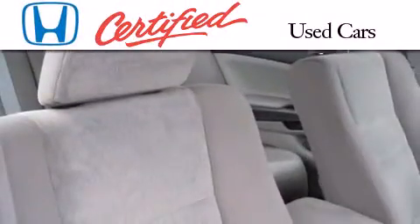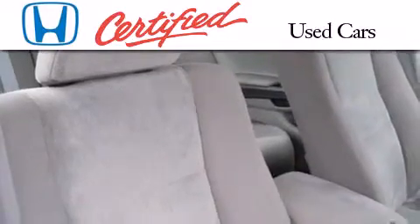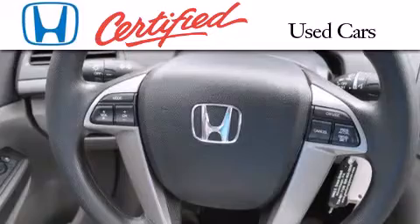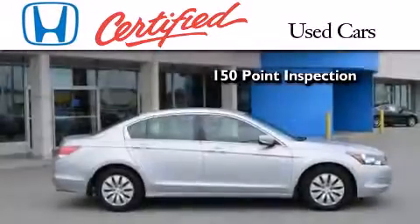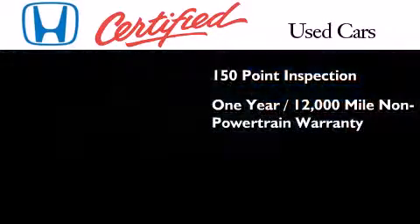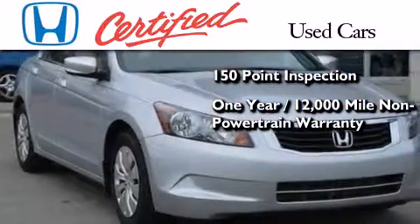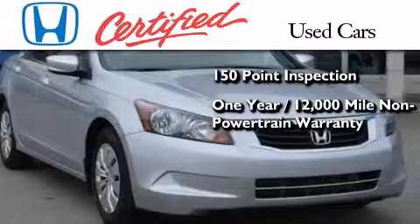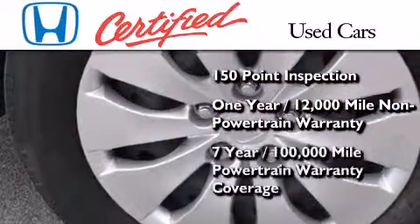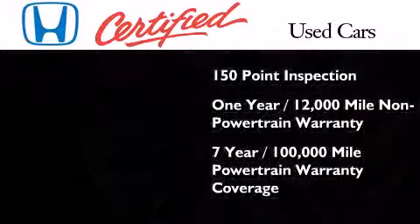In addition to the innovative engineering and quality manufacturing that is a part of every Honda, this certified Honda includes an exhaustive 150-point mechanical and appearance inspection, an additional one year or 12,000 miles of non-powertrain equipment warranty coverage on top of what's left on the original new car warranty, and seven years or 100,000 miles of powertrain warranty coverage.